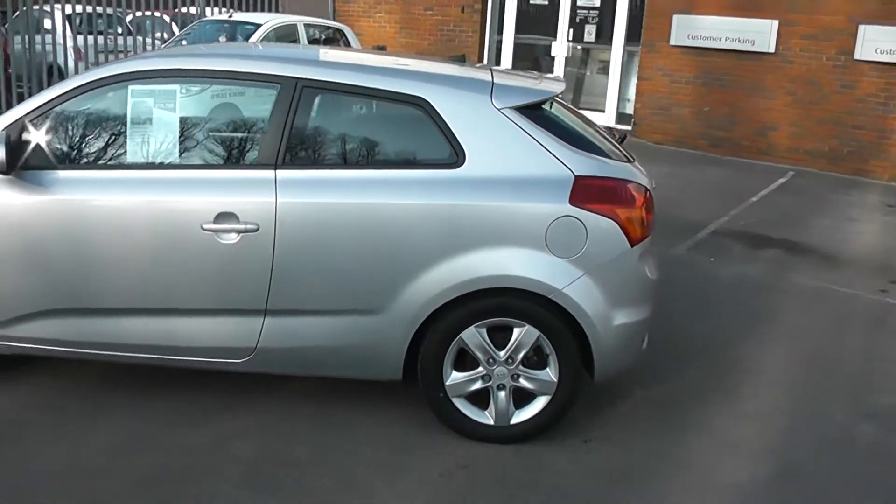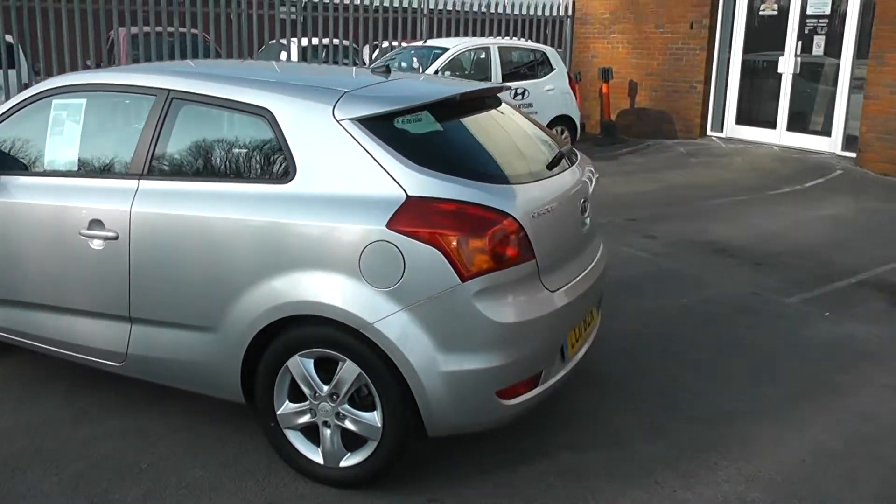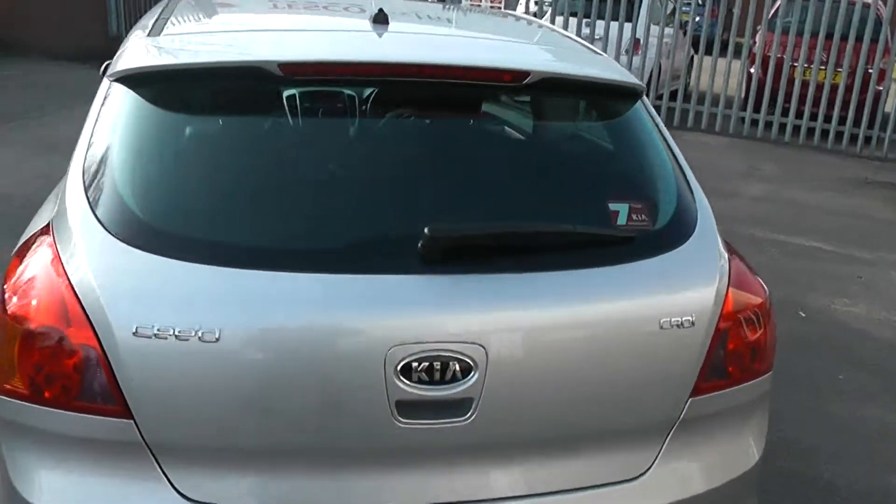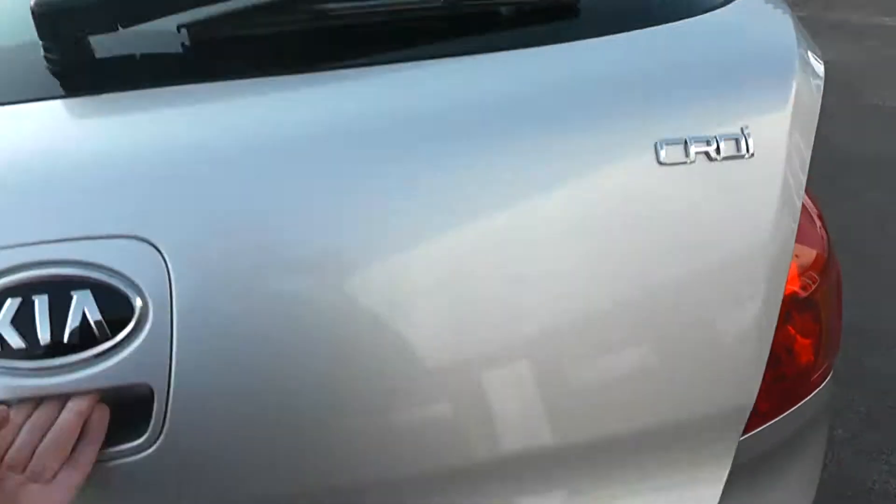As we make our way around the back of the car, you will then see, as we open the tailgate, a fantastic sized boot with lots of storage space.